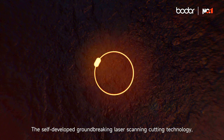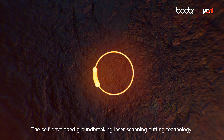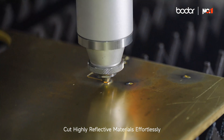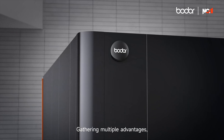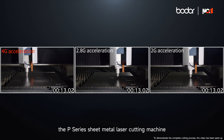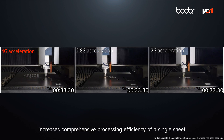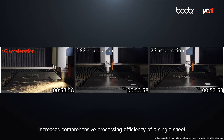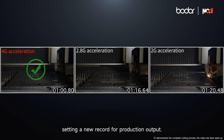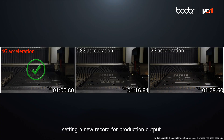The self-developed groundbreaking laser scanning cutting technology cuts highly reflective materials effortlessly. Gathering multiple advantages, the P-series sheet metal laser cutting machine increases comprehensive processing efficiency of a single sheet by 25% compared to 2.8G, setting a new record for production output.